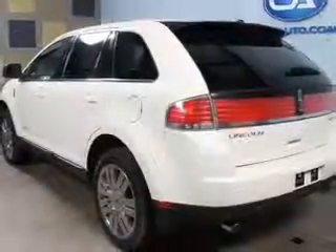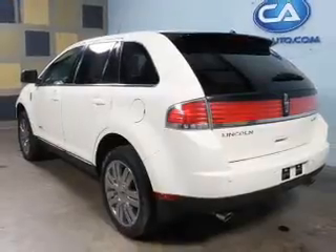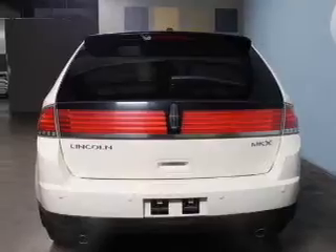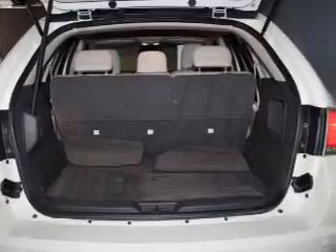The features include leather seats, heated seats, Bluetooth connectivity, Ford Sync voice activation, Sirius XM satellite radio, digital audio input, steering wheel controls, memory seats, auto-dimming mirrors, and dual-temperature controls.